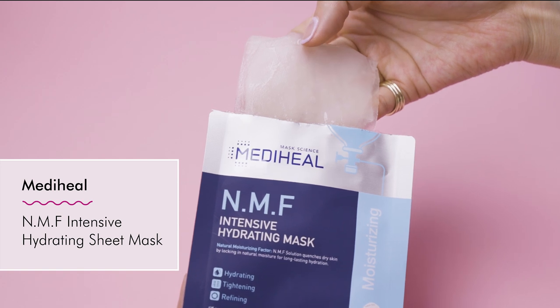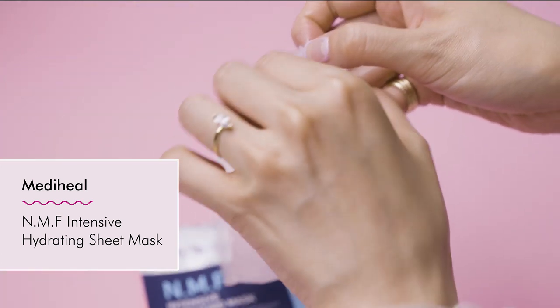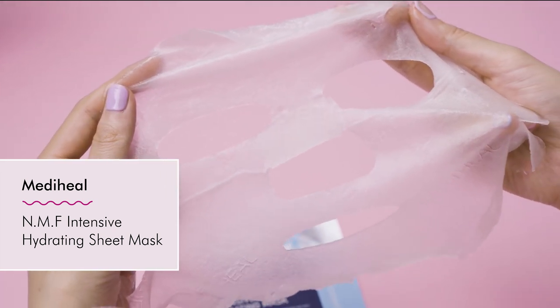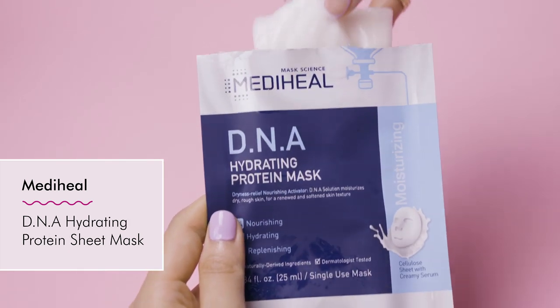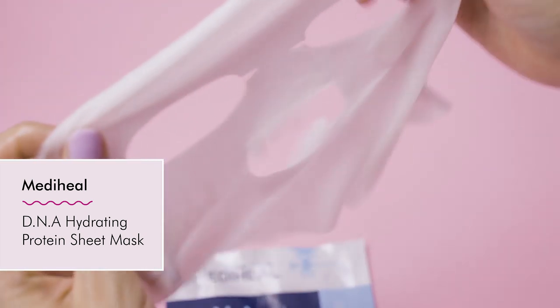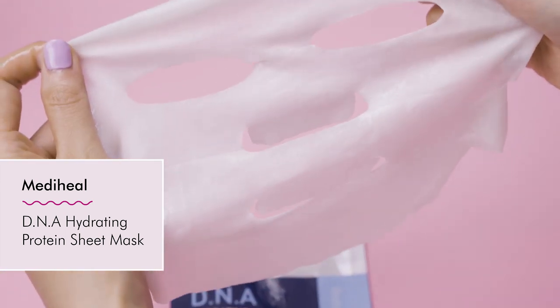The NMF Intensive Hydrating Mask is literally the OG Mediheal mask. It contains so many great hydrating ingredients — hyaluronic acid, amino acids, peptides, and humectants. It's almost like your body's perfect moisturizer. The DNA Hydrating Protein Mask is unlike the others — it's soaked in a creamy serum and is an innovative bamboo face mask. It has jojoba oil, squalane, and ceramide, so if you're especially dry, this is the mask for you.